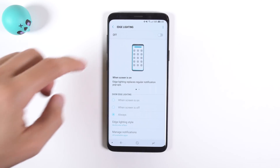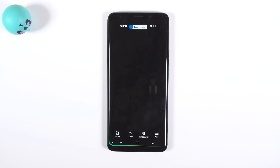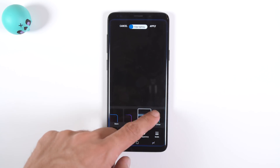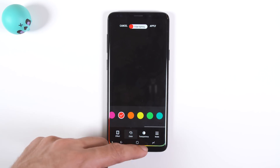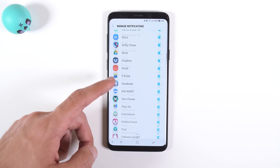The next feature is called Edge Lighting. If you enable this, you can have some sweet new lighting effects around the edge of the screen when you receive a notification. You can edit the lighting style such as changing the overall theme, color, or thickness, choose when you want the effect to turn on, and select which apps you want to use with Edge Lighting.